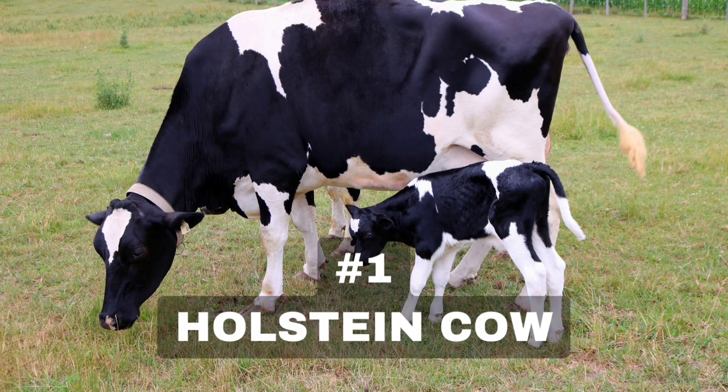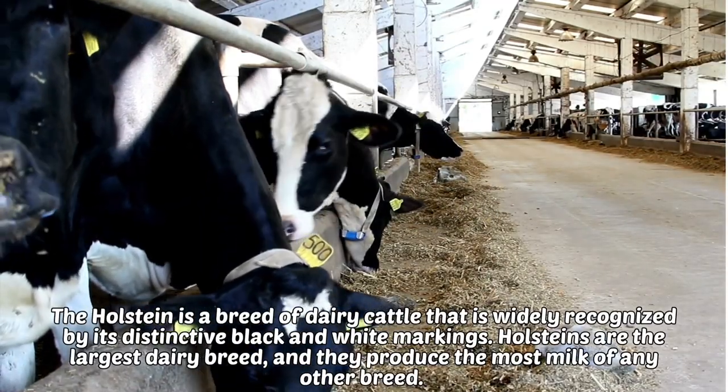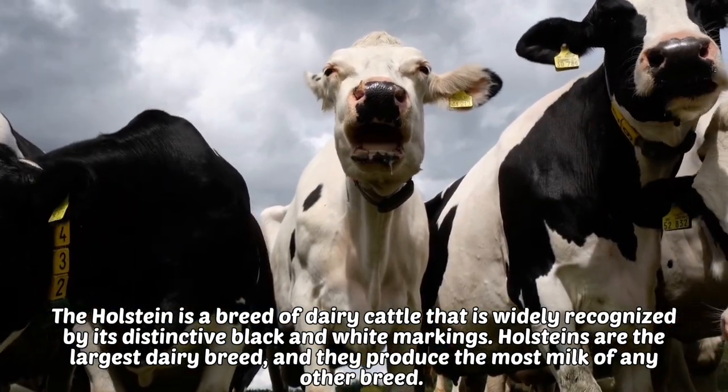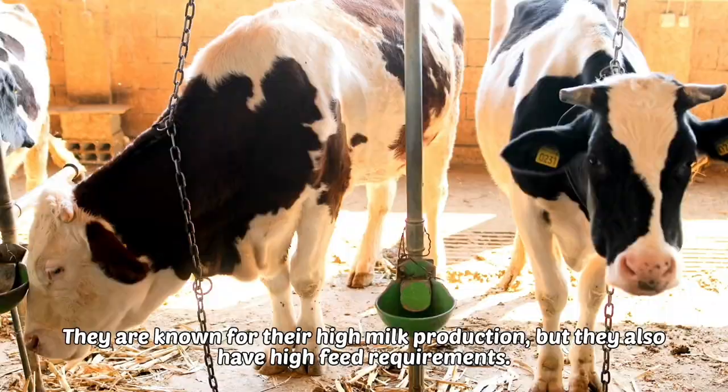1. Holstein. The Holstein is a breed of dairy cattle that is widely recognized by its distinctive black and white markings. Holsteins are the largest dairy breed and they produce the most milk of any other breed. They are known for their high milk production, but they also have high feed requirements.